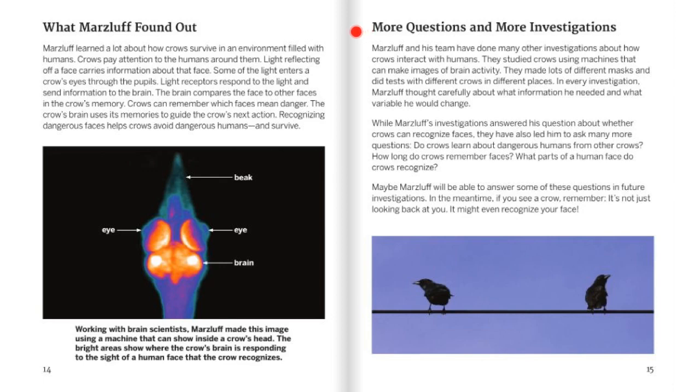More Questions and More Investigations. Marsluft and his team have done many other investigations about how crows interact with humans. They studied crows using machines that can make images of brain activity. They made lots of different masks and did tests with different crows in different places. In every investigation, Marsluft thought carefully about what information he needed and what variable he would change. While Marsluft's investigations answered his question about whether crows can recognize faces, they have also led him to ask more questions: do crows learn about dangerous humans from other crows? How long do crows remember faces? What parts of a human face do crows recognize? Maybe Marsluft will be able to answer some of these questions in future investigations. In the meantime, if you see a crow, remember — it's not just looking back at you. It might even recognize your face.